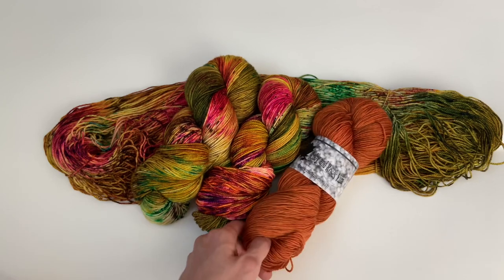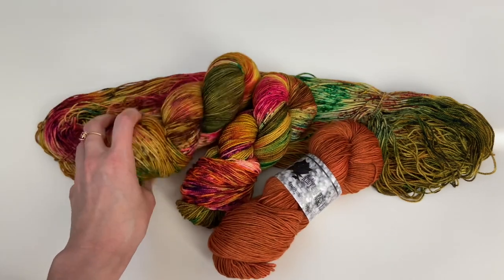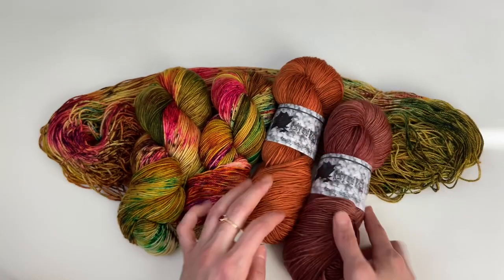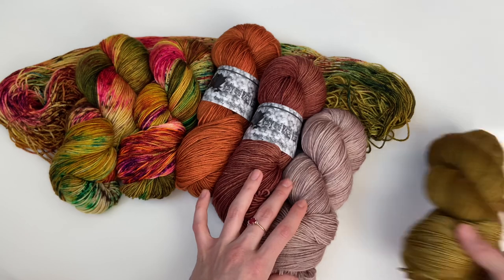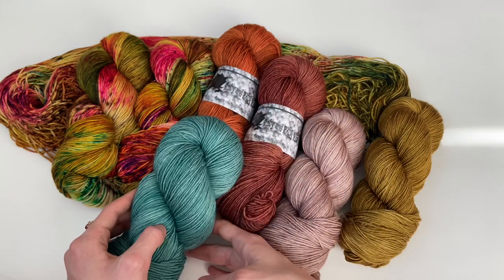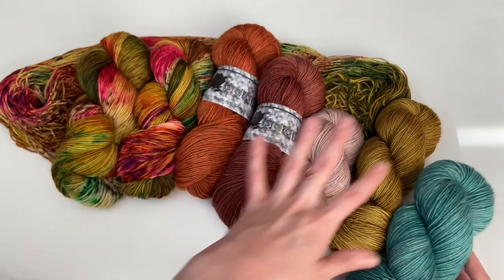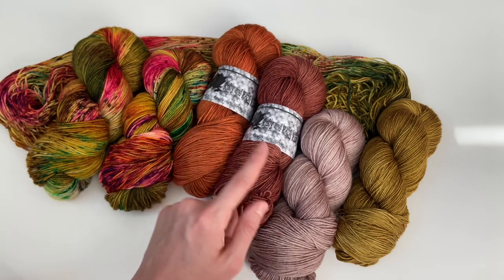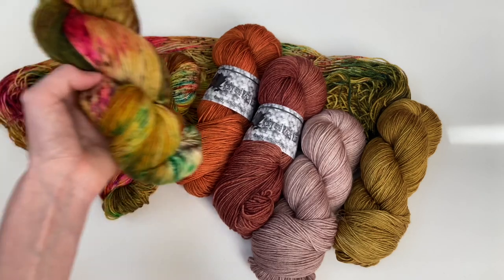I know many of you purchased quite a few skeins of this along with maybe one skein of Nutmeg on a coordinating base — those projects are going to be such showstoppers. If you wanted to go all neutral, we have Nutmeg, Lucky Penny, Galavant, and Golden Hour. Then it would be really fun to throw in Conifer — that vibe is so beautiful. So to recap: Flickering Flame, Nutmeg, Lucky Penny, Galavant, and Golden Hour.